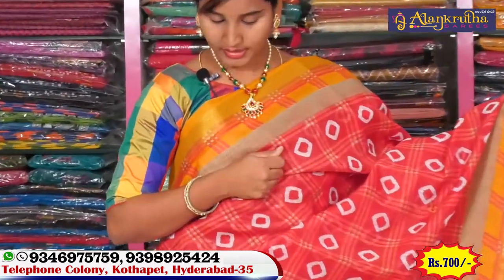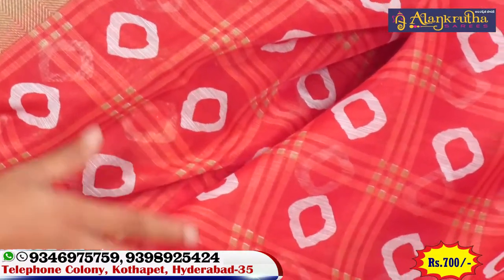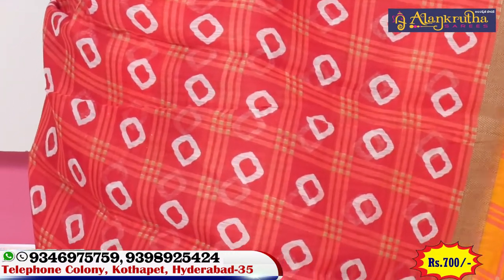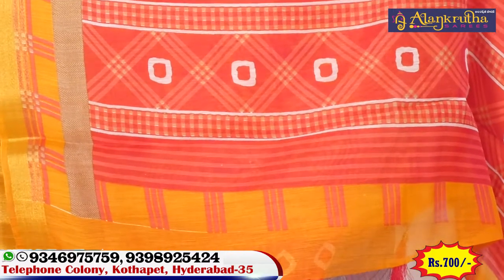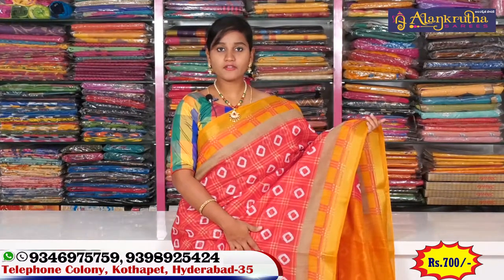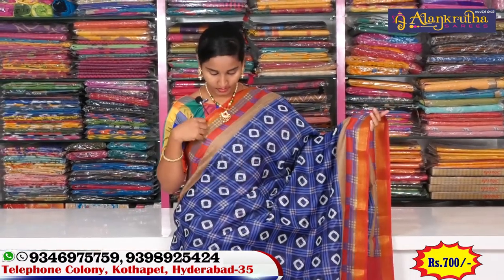We have yellow and blue color blouse options for your saree. You can take the color cut of your choice. We apply the color across the design. The hair-thin cross color design is also applied throughout. This saree is priced at 700 rupees with color protection detailing.